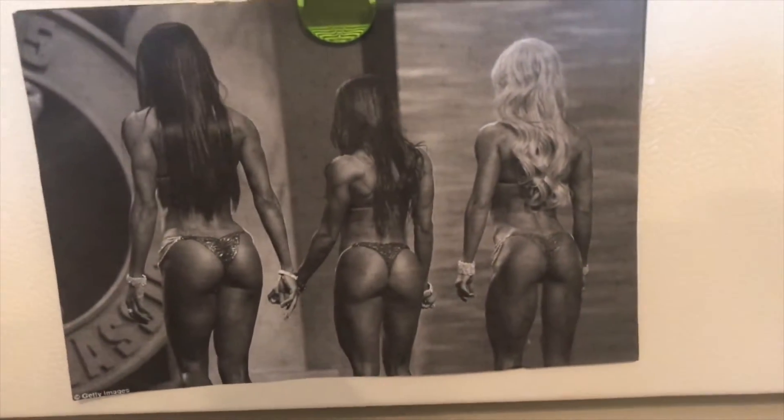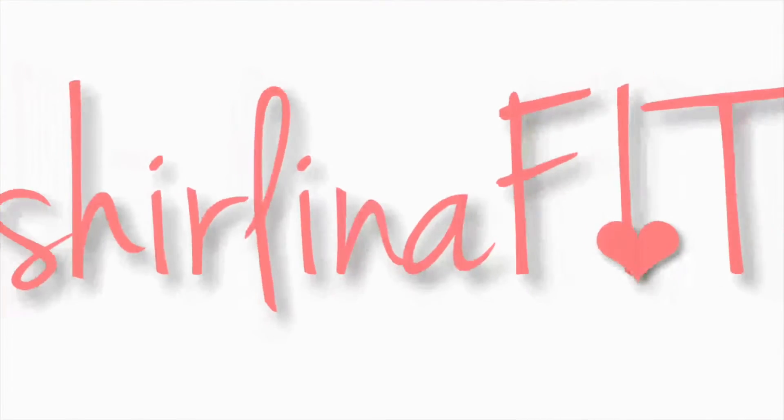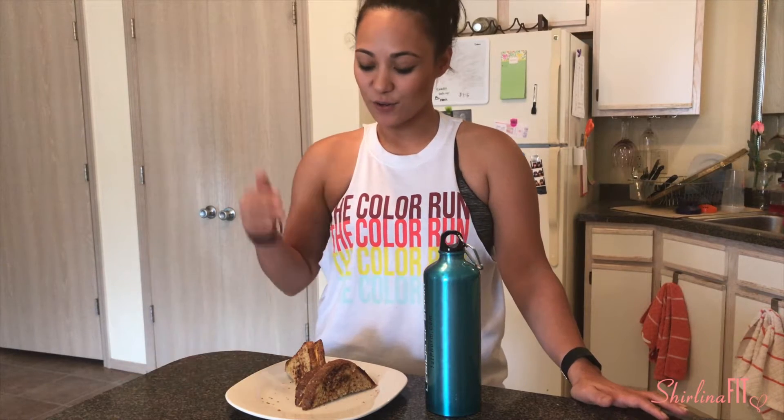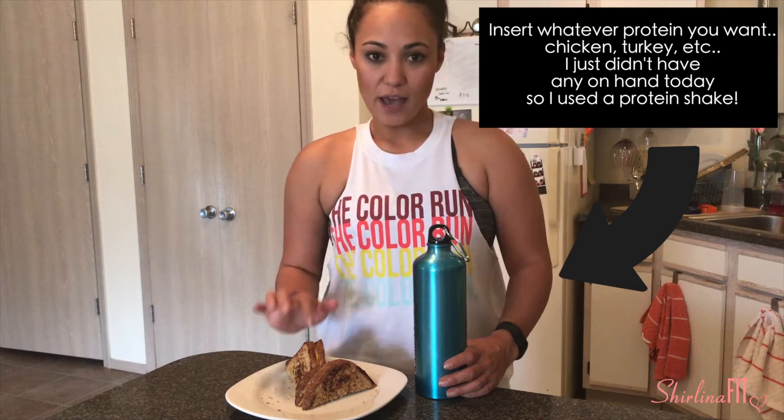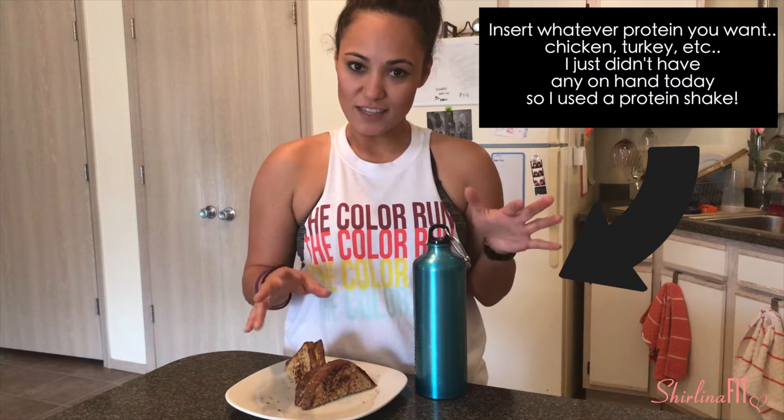Just look at these booties — talk about motivation on my fridge every day! Hey guys, I'm going to show you what I eat for lunch every single day. I eat a grilled cheese and protein, and since I use sprouted bread I have to use a certain technique to get that crunch on the outside and the gooey cheesiness on the inside. So I'm gonna show you guys what I do.